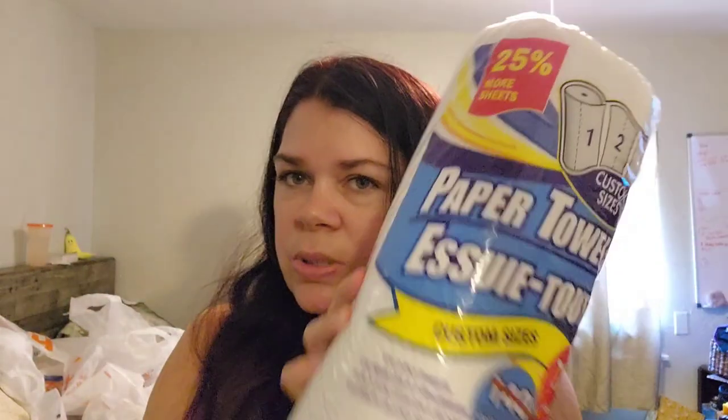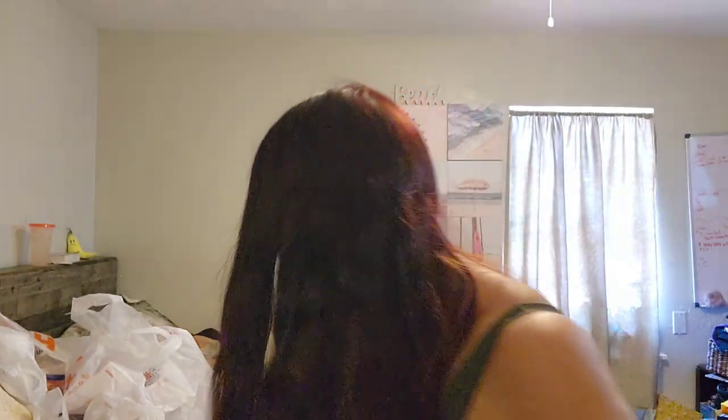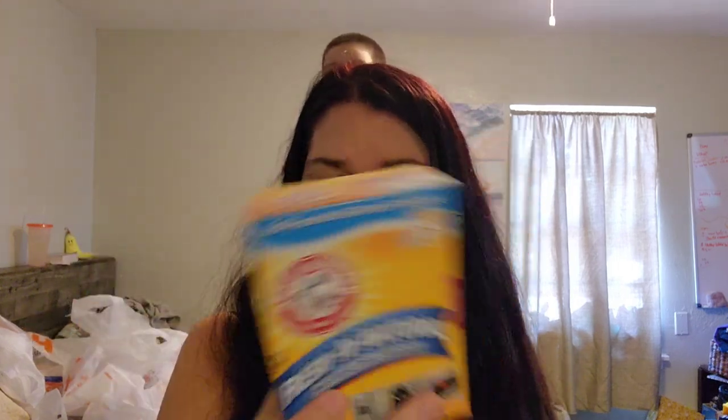I grabbed some paper towels — this was the big roll. I got some napkins; these are the napkins I like to get, but they are a little cheaper at Aldi's where you get more for your money. At Dollar Tree it's $1.25. I also grabbed some baking soda — I always confuse baking soda and baking powder. I'm going to do some laundry with it.